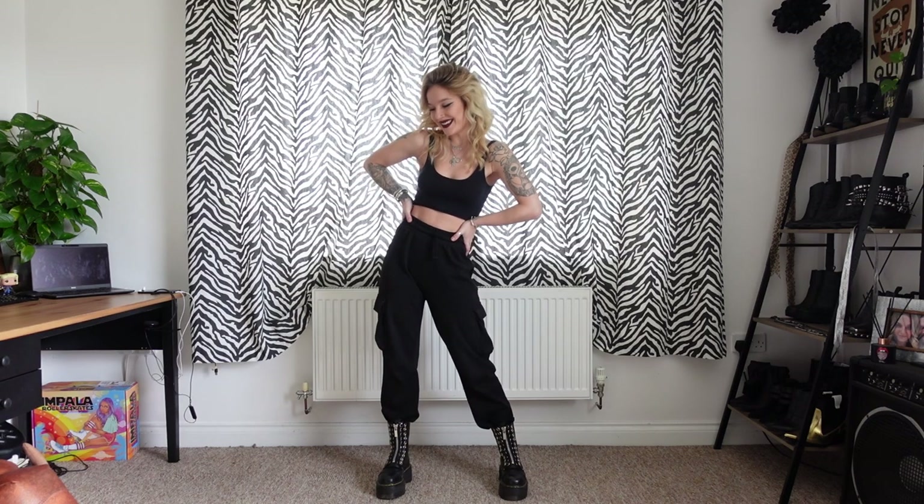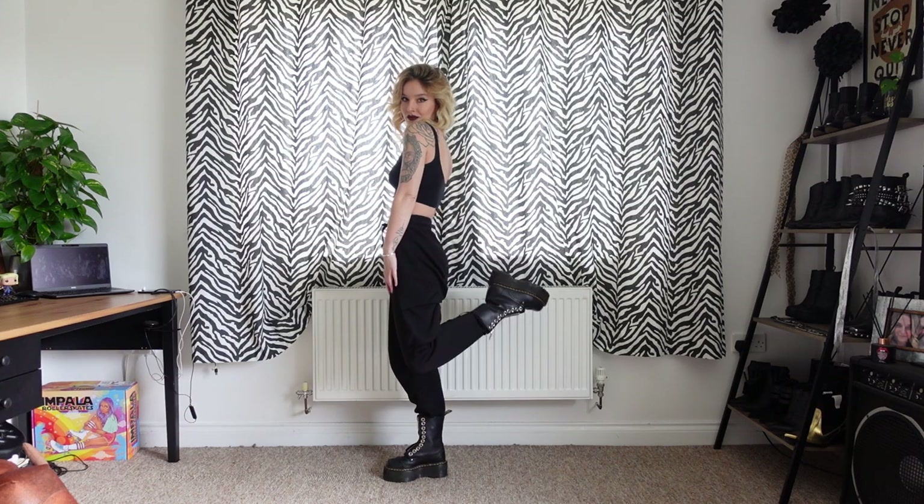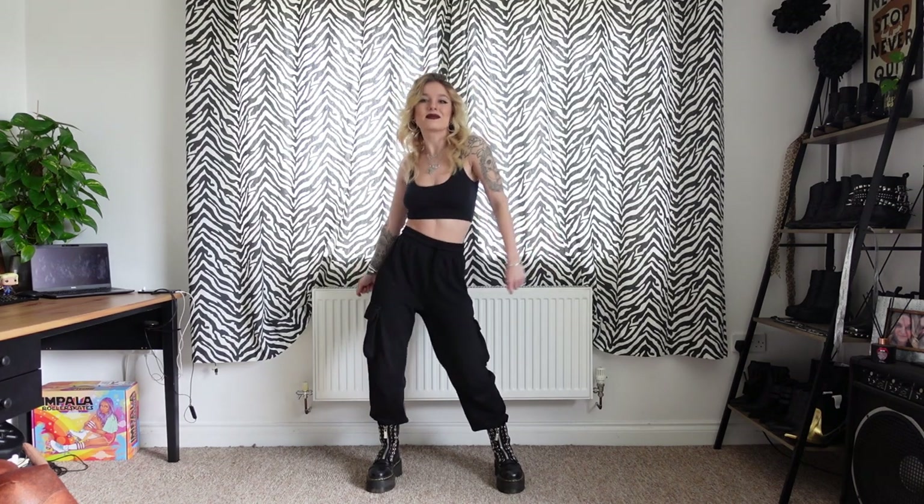Without further ado, everything will be in the description box down below for you. I'm going to read over the footage of me showing you my outfits for the week. On Monday I opted for comfort like usual and I wore my Topshop crop vest, my Zara cargo joggers, and my ten eyelet Sinclair Doc Martens.